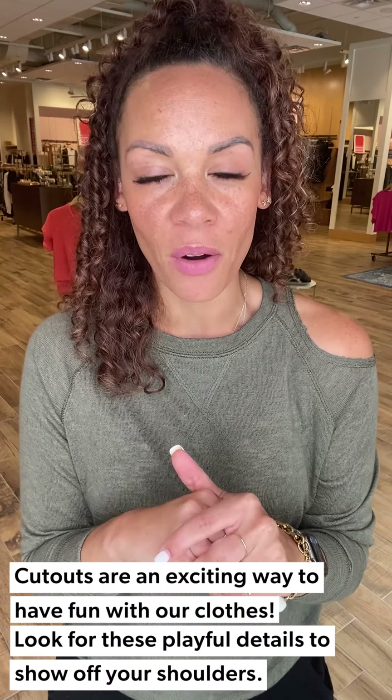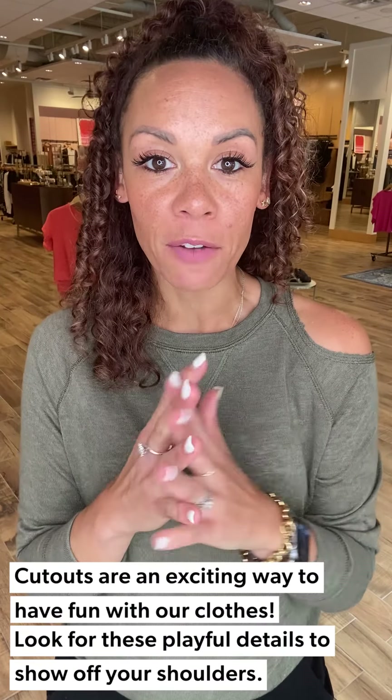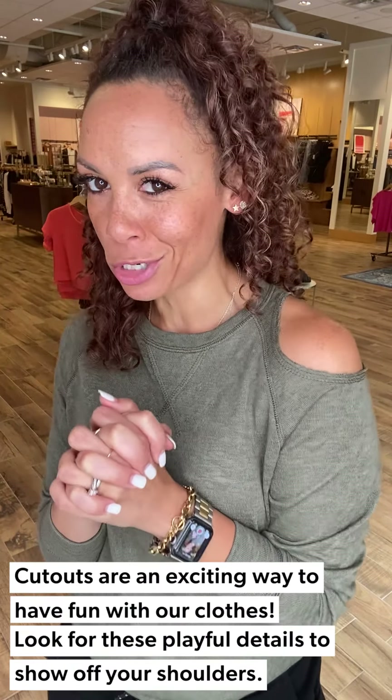Happy Friday friends! Super excited to see you all again this week. We are talking about cutouts — it's the must-have for your tops. They are popping up all over the place. We thought they were going away but they're back, and it's just a really fun, playful way to show off some shoulder and have a fun silhouette that really accentuates a sexy part of the body.